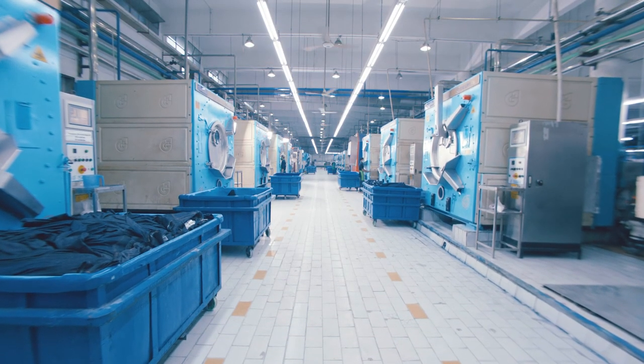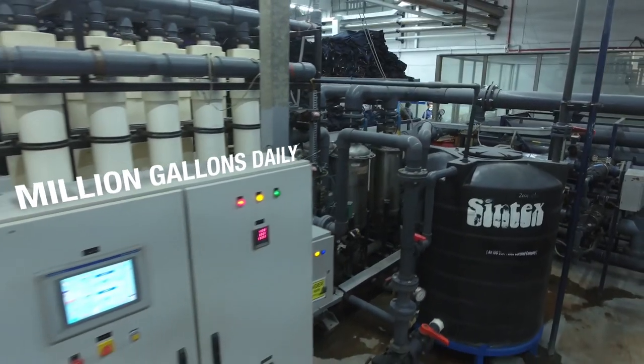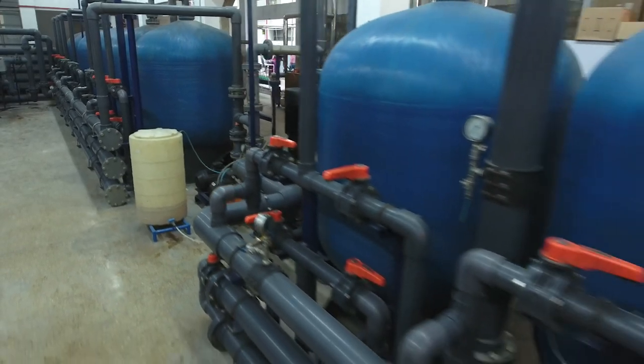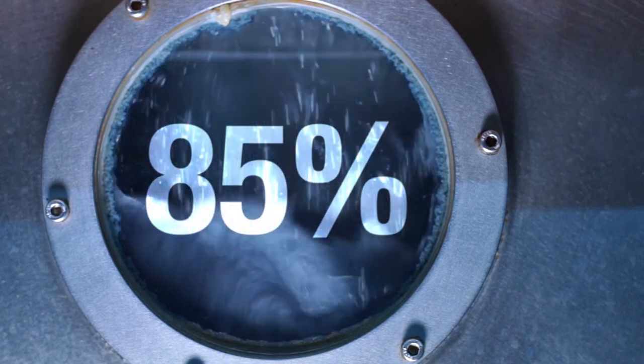AGI Denim's new effluent treatment plant will help recycle a million more gallons daily by 2022. That would meet 85% of our freshwater needs. It's our way of protecting a shared and precious resource.